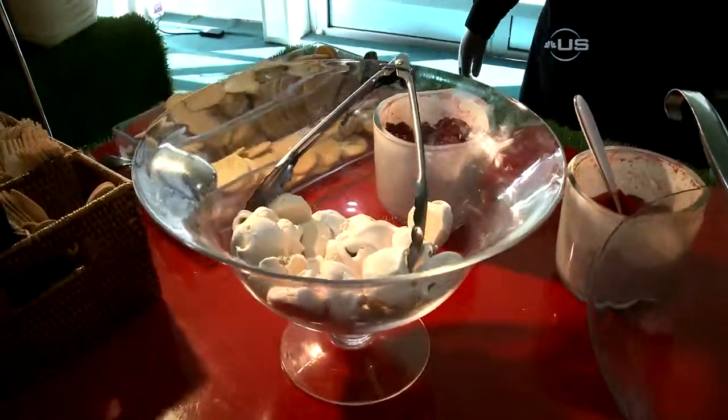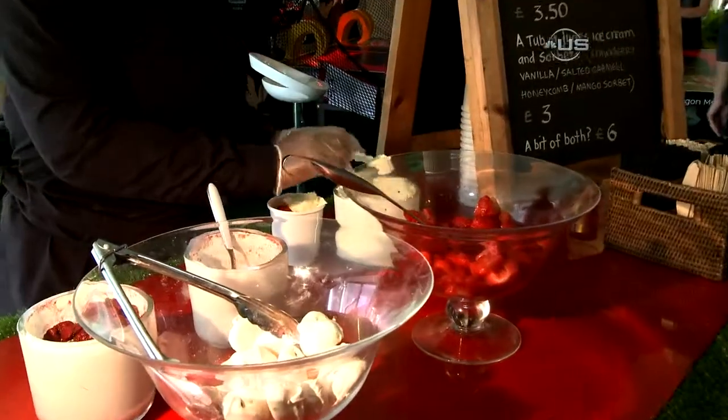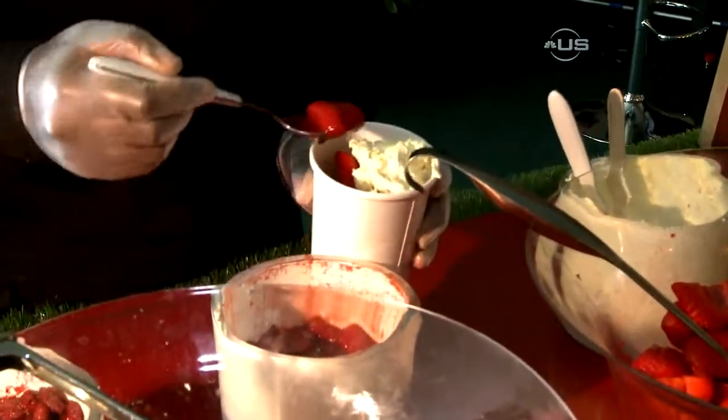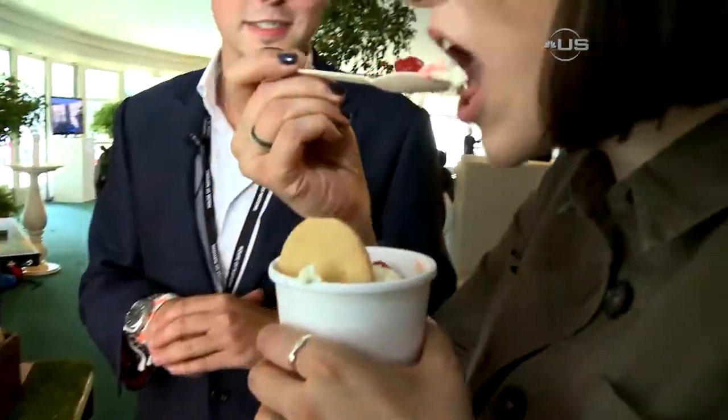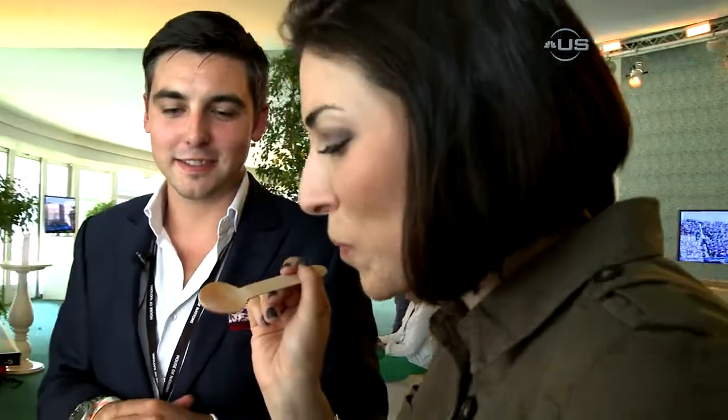Cheers. Okay, so this is our summer decadence stall. We've got strawberries, we've got cream, we've got meringue, we've got summer fruits. Would you like to try one of these? Of course. There we go. It's so good. It's really refreshing. Fantastic. Thank you so much. I'm pleased to have enjoyed it.